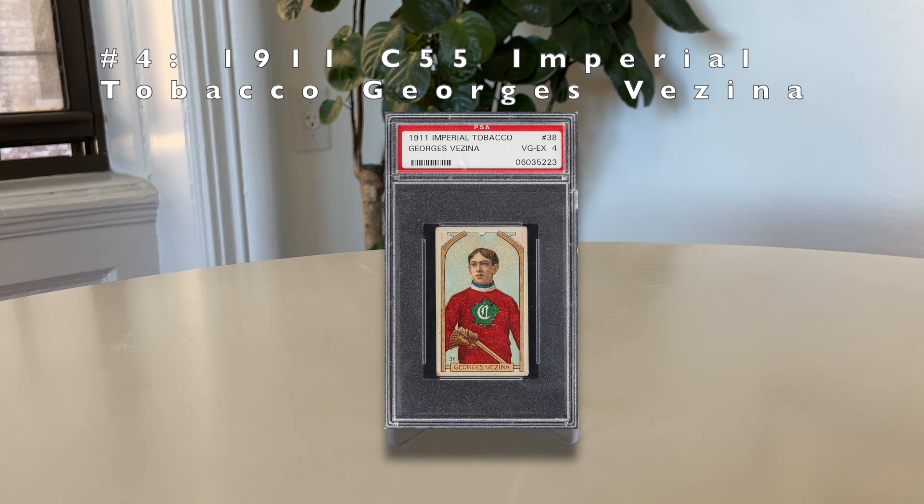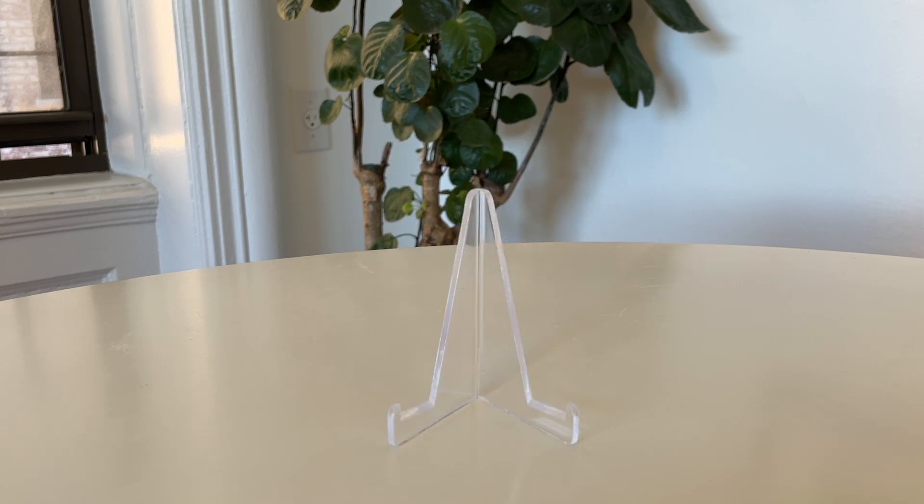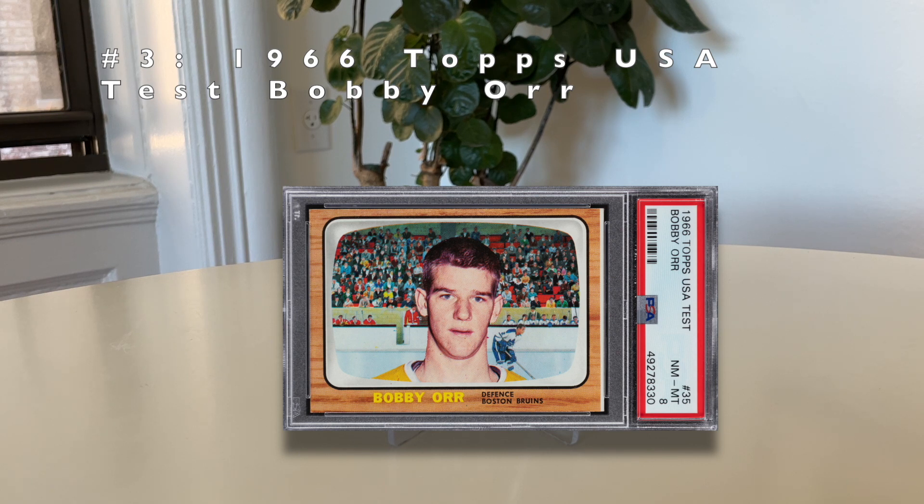Number 4: the 1911 C55 Imperial Tobacco Georges Vézina. This is his rookie card and is often considered the Honus Wagner of hockey cards. Vézina is one of the first truly great goalies, and the league's best goaltender trophy — the Vézina Trophy — is named after him, like the Cy Young Award for hockey. His second and third-year cards also go for good money, but this is the card you think of when it comes to pre-war hockey cards. There's a total pop of just 269.